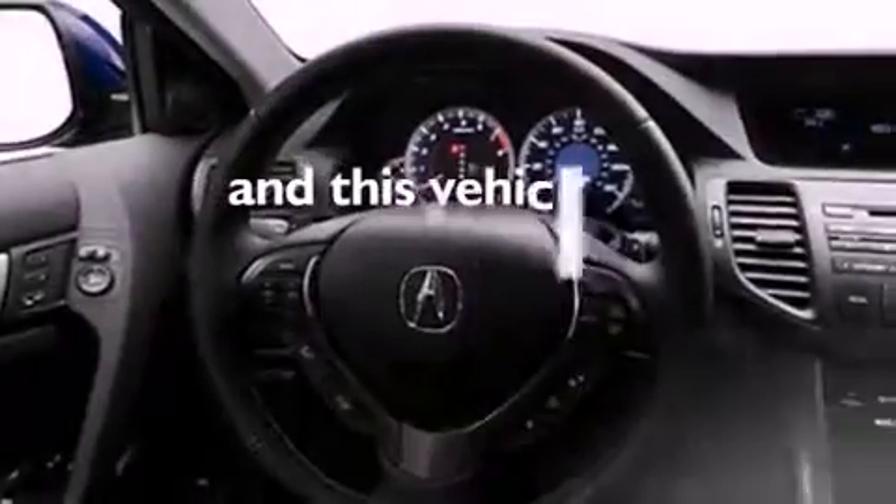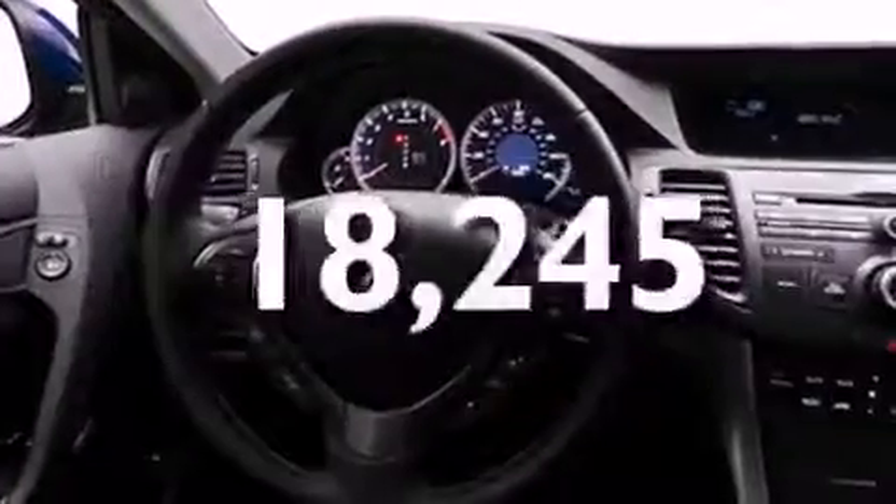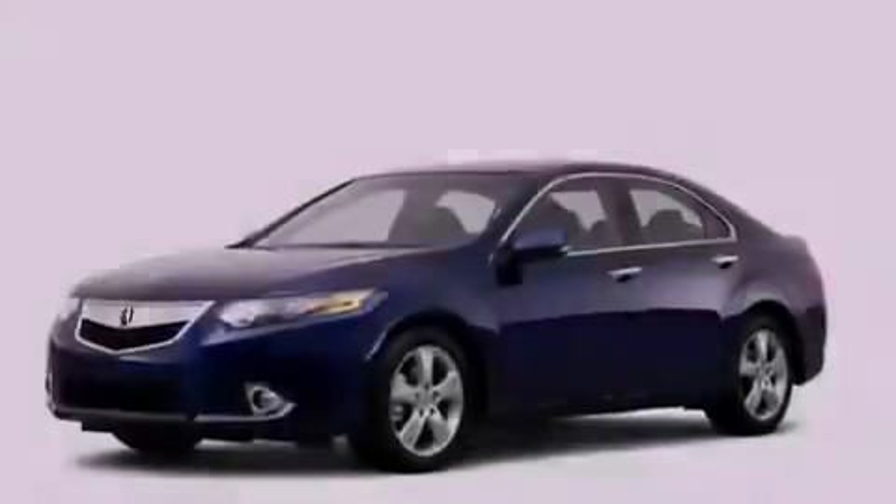This vehicle has fewer than 19,000 miles on the odometer. With an EPA estimated rating of 31 miles per gallon on the highway, fuel efficiency does not take a back seat.